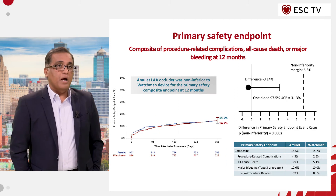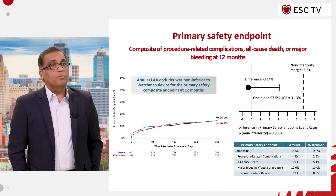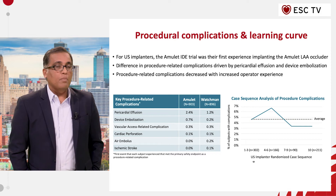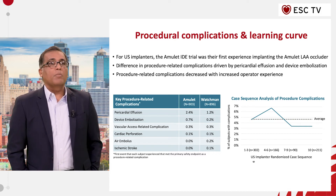For the safety primary endpoints, we looked at the composite endpoints of bleeding and other procedure-related complications up to 12 months. What we noted was there was a slightly higher incidence of periprocedural complications in the Amulet arm compared to the WATCHMAN, but this was primarily related to operator experience. Once the operators crossed six cases, these complications leveled off and came down to a normal rate.